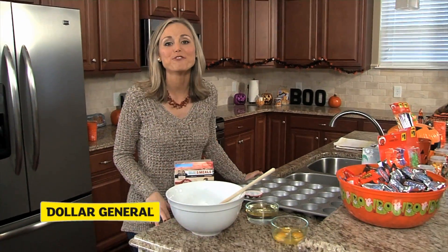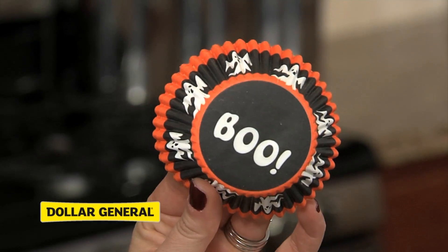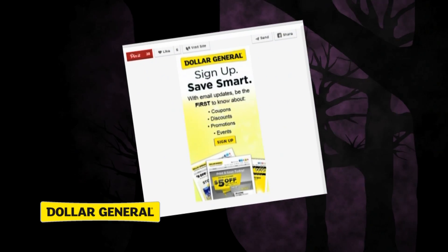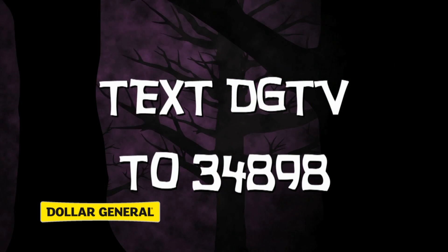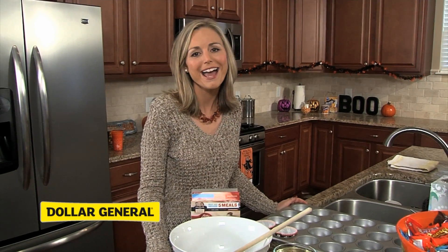My guests should be arriving soon. Before they do, I'm going to whip up some quick cupcakes. Put them in these fun holders that were only a dollar. Remember, all the things that you saw today are available at Dollar General stores and the ideas are available on Dollar General's Pinterest page. If you text 34898 to DGTV, you can receive a coupon code worth $5 off any $25 purchase or more. Happy Halloween!